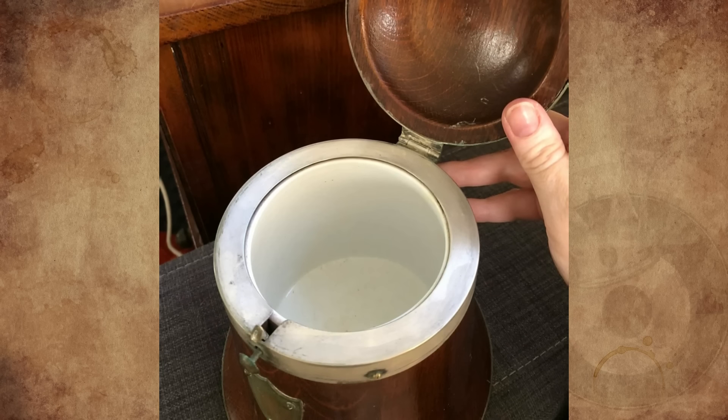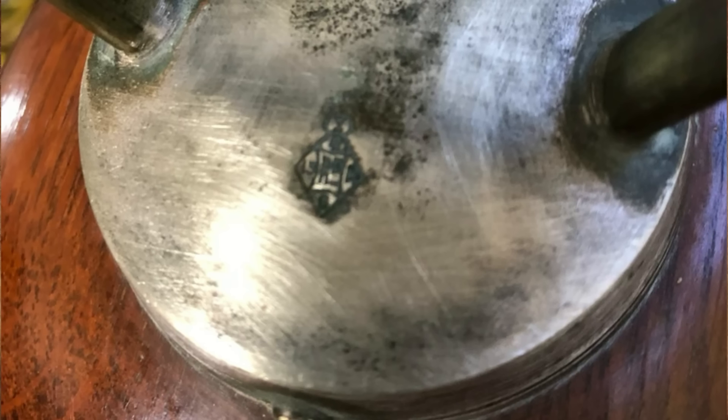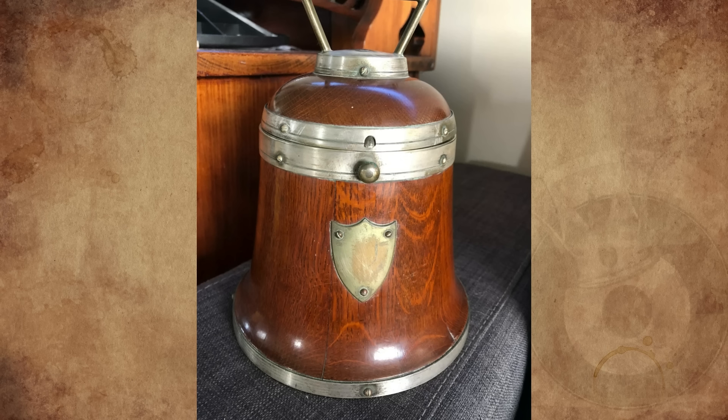The best guesses around the family are an ice bucket or a humidor, but I would really appreciate any better ones. I'm looking forward to someone figuring it out.